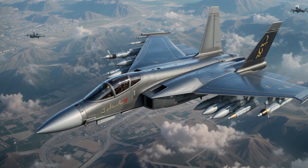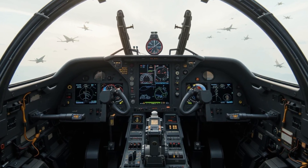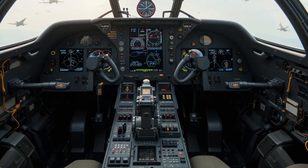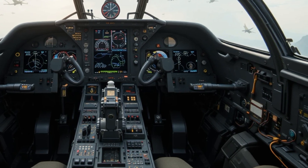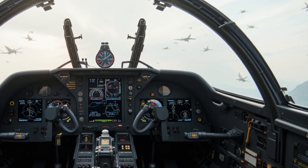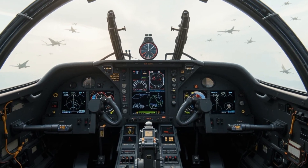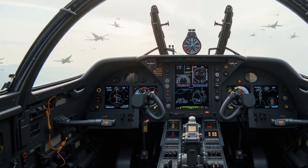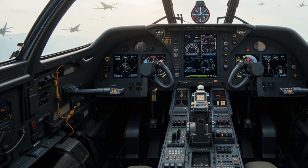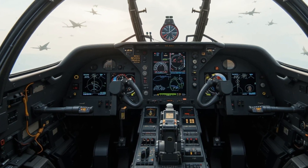The aircraft is supported by cutting-edge electronic warfare gear, equipped with radar warning receivers, jammers, and countermeasure dispensers capable of releasing flares and chaff to evade radar-guided and heat-seeking missiles. It also includes a data link system for real-time coordination with ground stations and allied aircraft, allowing for seamless integration into larger battlefield networks.